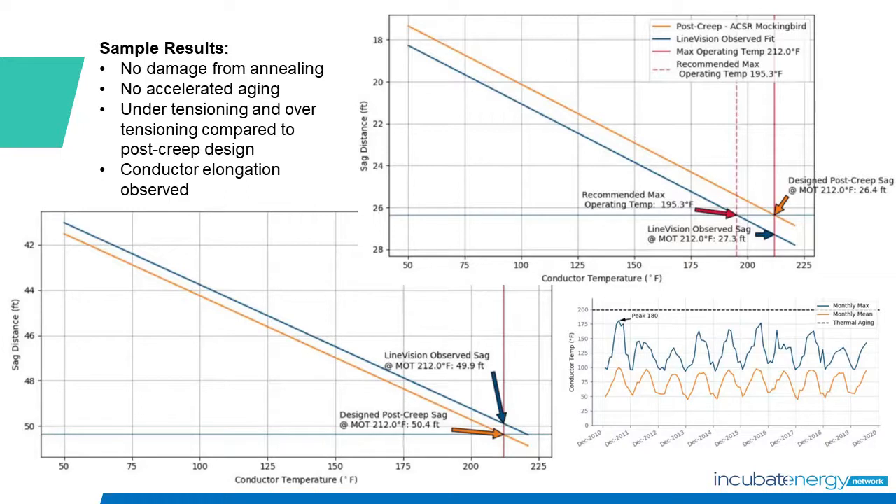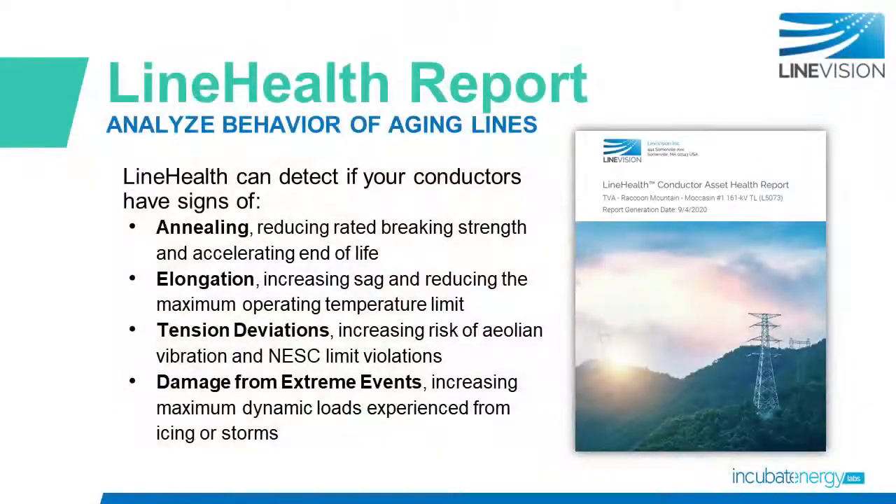On another line, we observed that the design sag limit would not be reached at the corresponding maximum operating temperature. At the maximum operating temperature, the sag would equal 49.9 feet — half a foot less than the design sag limit — and safely within compliance. So overall, TVA is doing a great job, but the reality is nobody knows that you're an A student unless you run some tests.